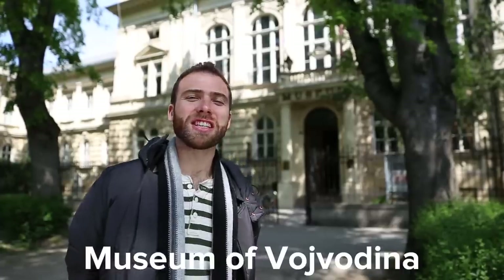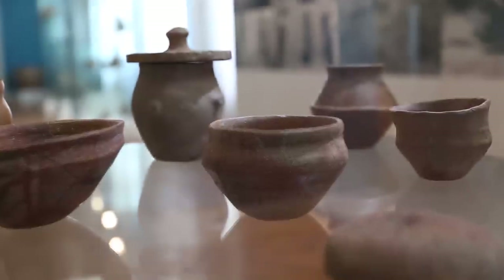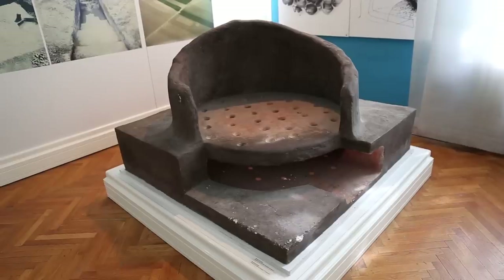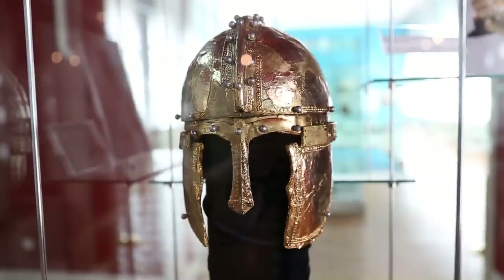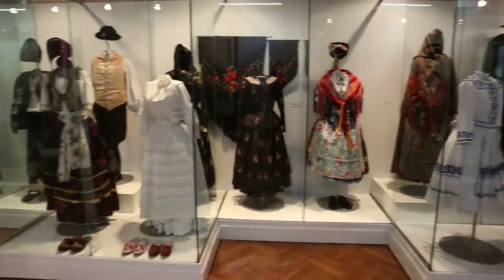Another thing I suggest you do while you're in Novi Sad is make time to visit the Museum of Vojvodina. It basically gives you a history from Neolithic times up to modern day of the region. The two highlights for me were the perfectly intact golden Roman helmets and the 19th century costume exhibit.